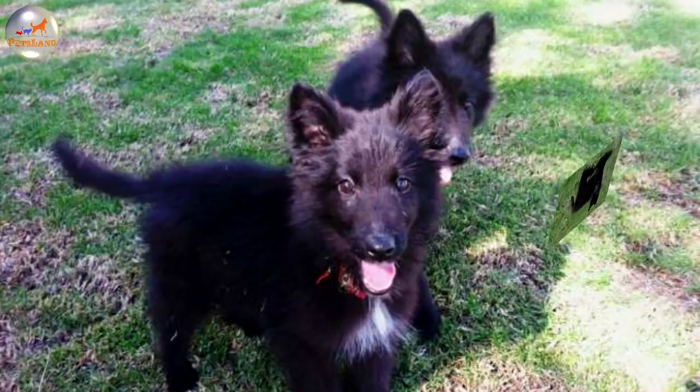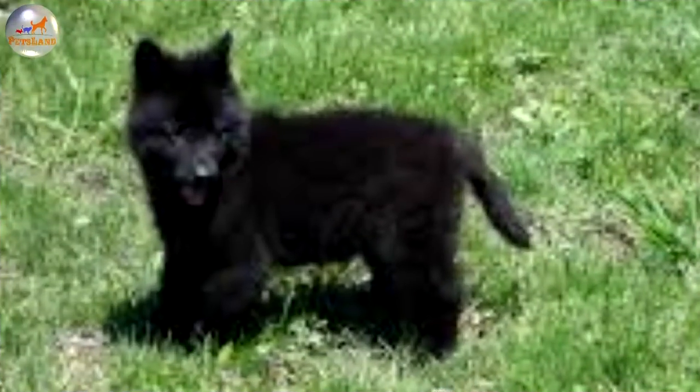These high-energy, extremely intelligent dogs need leadership, to be challenged, and well-exercised daily, and therefore are not for everyone, but can make an excellent family companion with the right owners.